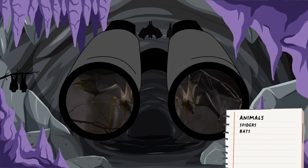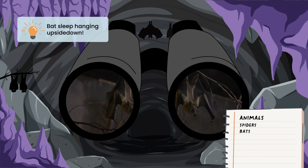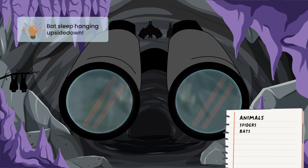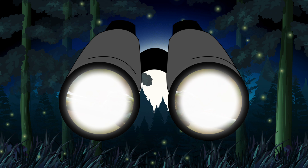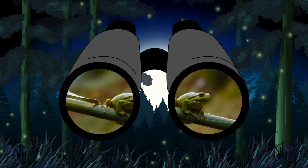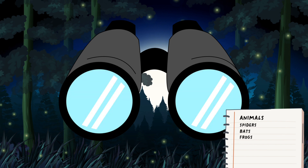Nice work! You found a bat! Adding that to our list. Did you know that bats sleep upside down? Let's take a look right outside the cave and see who we find there. A frog! I'll add frogs to our list. Let's check one more time and see what we can find outside.